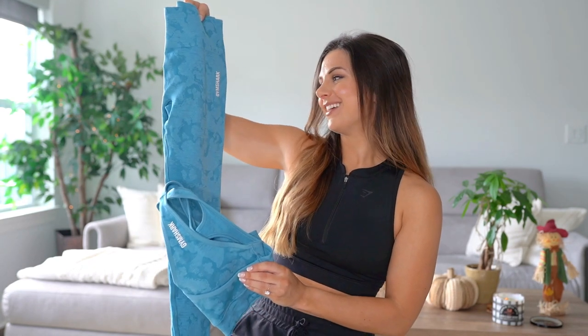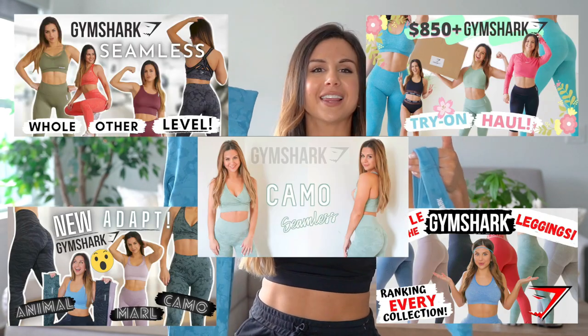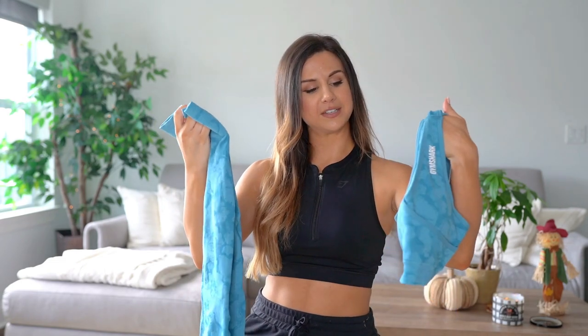Raise your hand if you already know that the Camo Seamless is my number one Gymshark set of all time — ride or die. When they came out with the new colors and I saw that ocean blue... So, you probably already know I've done one too many videos reviewing this collection, talking about why I love it, why I'm so obsessed. I'm not going to keep repeating myself — I just wanted to show you the new color and how absolutely stunning it is in person.